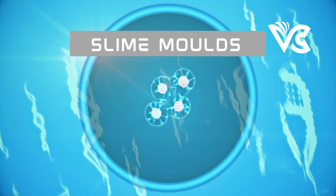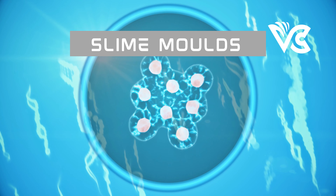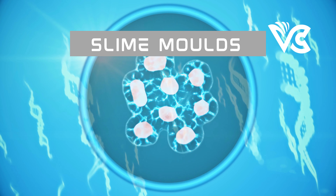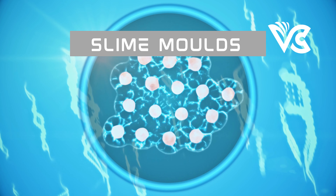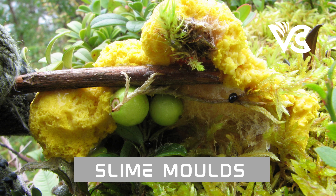In the late 1600s, Antony van Leeuwenhoek, a Dutch scientist and inventor, was the first to observe and describe slime mold under a microscope. He named the organism animalcules, which were later identified as slime molds. In the 19th century, German naturalist Ernst Haeckel observed and documented the life cycle of molds, including their growth, reproduction, and spore dispersal.